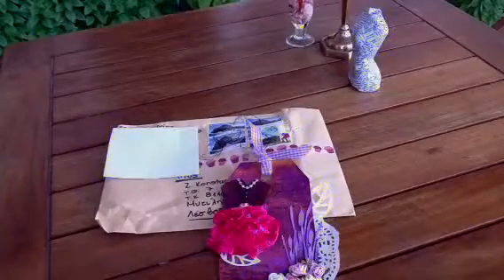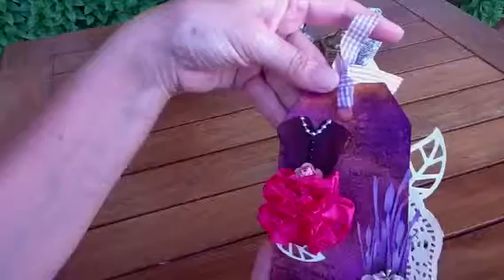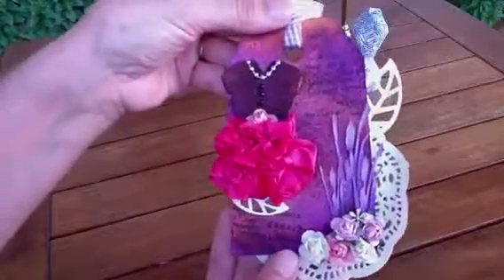Hi everybody, this is Zephy. I want to share with you a tag that I received today for my dress form birthday challenge. It's all the way from Crete. Crete is an island of Greece — a very large island in fact. And it's from a young lady called Khara Fleuraki.